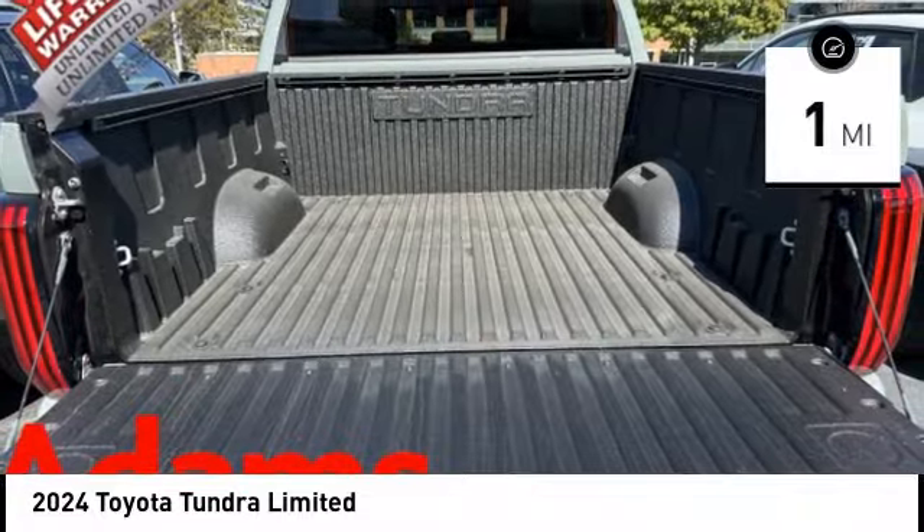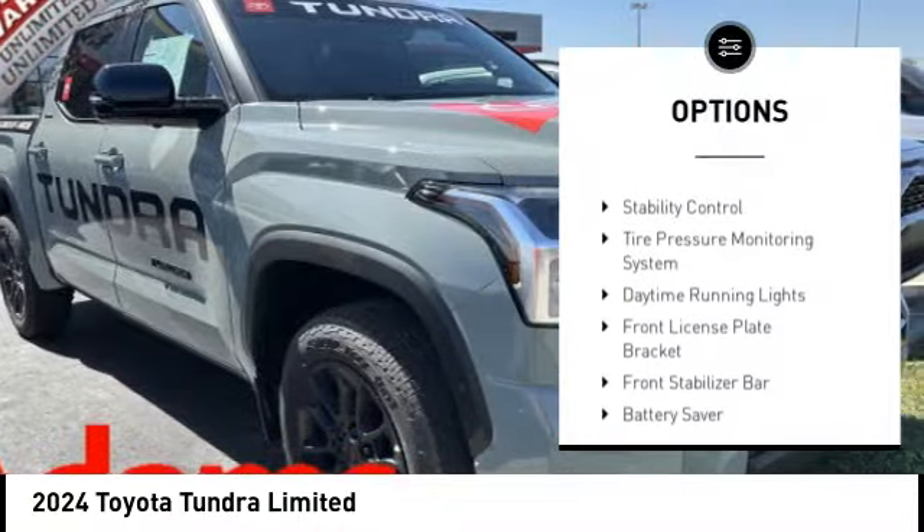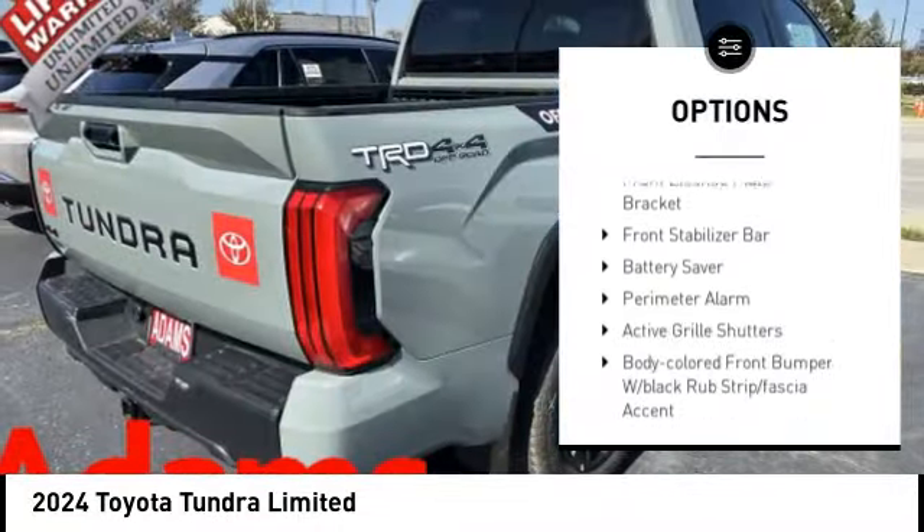This vehicle has less than 100 miles. Here are some of this vehicle's great options: emergency braking preparation, trailer brake controller, and active grille shutters.